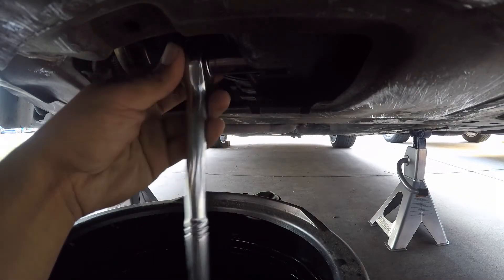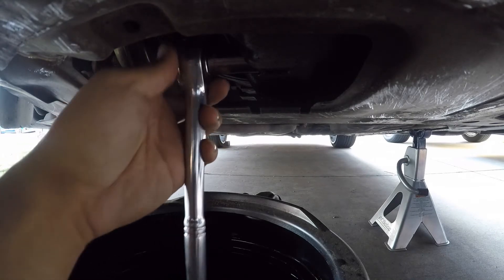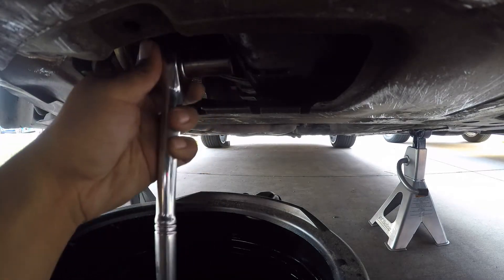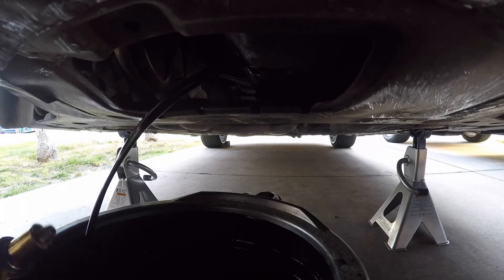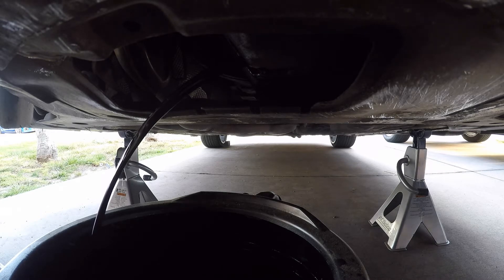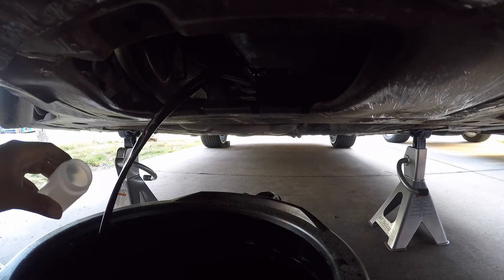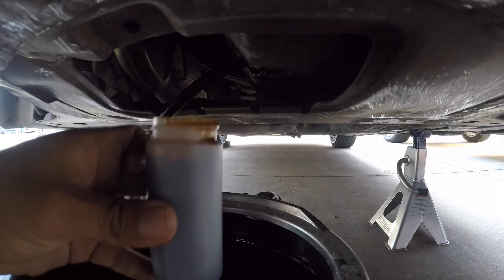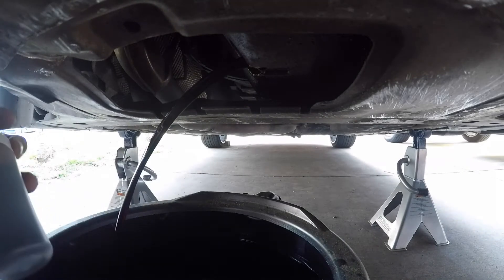I'm gonna start draining the oil, let it run for a bit, and take a sample with the little white bottle. I'm gonna try to get it as close to halfway between it pouring out and being empty. I'll take a sample right here — and there you have it. Just cap it off and I've got my sample.